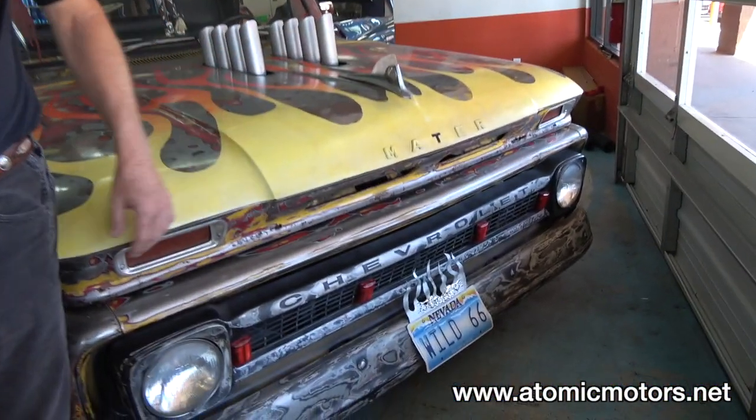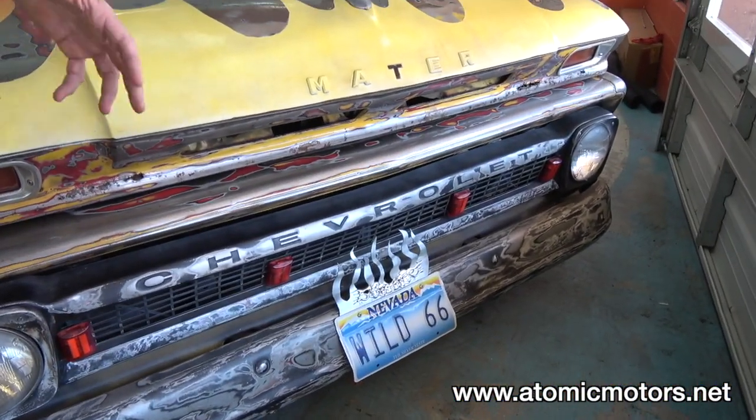We call it the Wild 66 because it's just a wild, crazy car. It was a work of love and not necessarily one of big bucks. Of all the vehicles I've had, this one has always been the most fun.